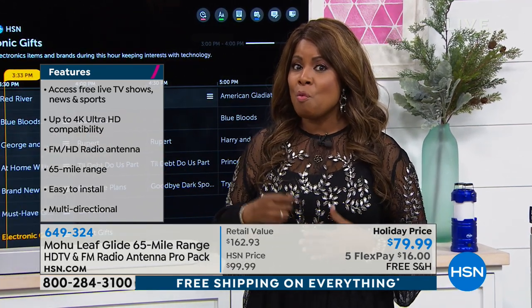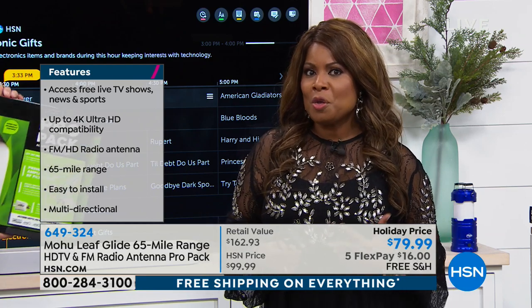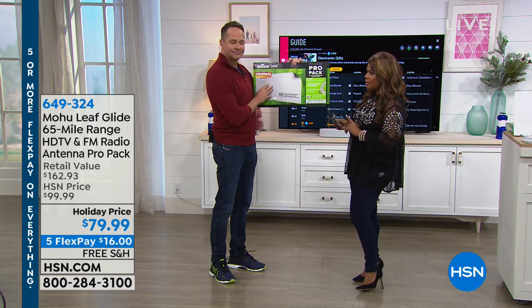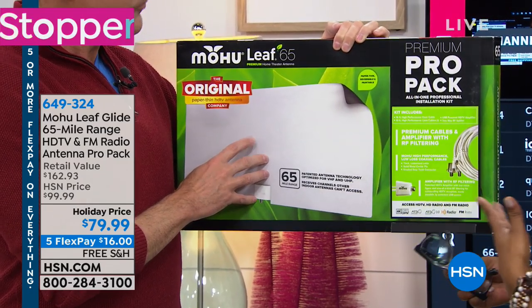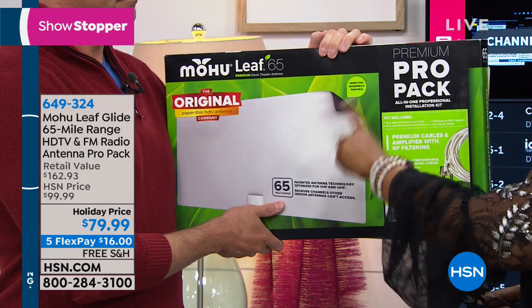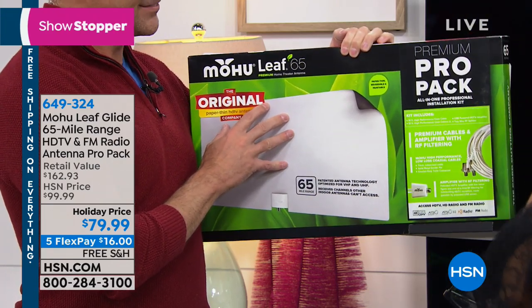Let me walk through what setting this up might look like. The key is this will work on virtually every television — don't be concerned about that. This 65-mile range is probably the best I've seen, and I love that it's called the Pro Model because it's not only for your television but also for your FM radios.